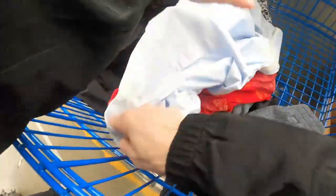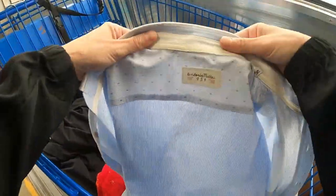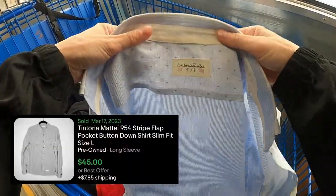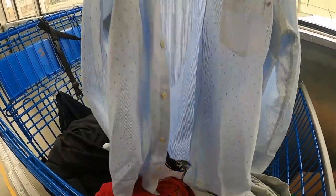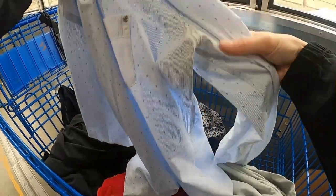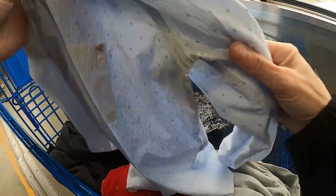This is an interesting menswear brand I'd never heard of — it seemed really nice, but after further investigation it had some gross pit stains, so no way. That was pre-loved a little too much.